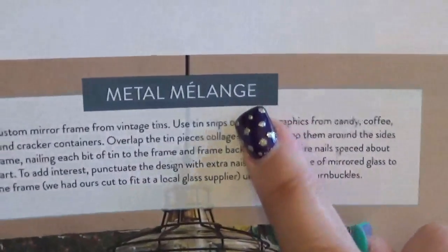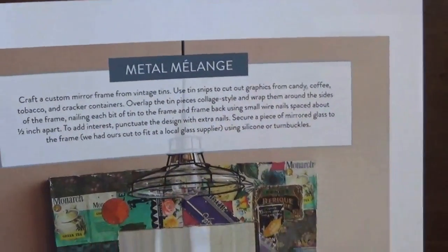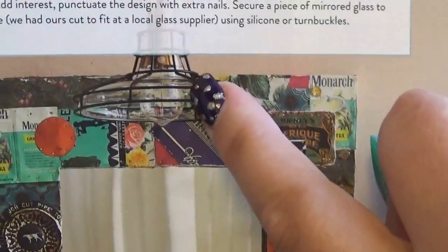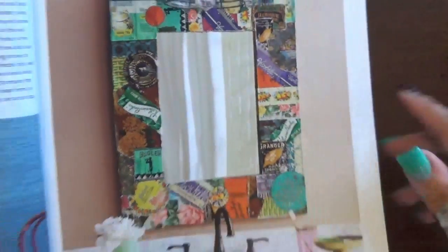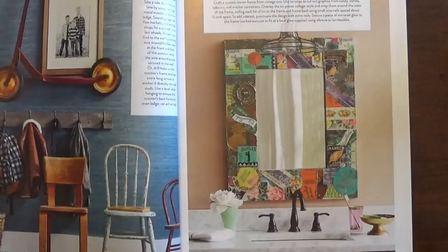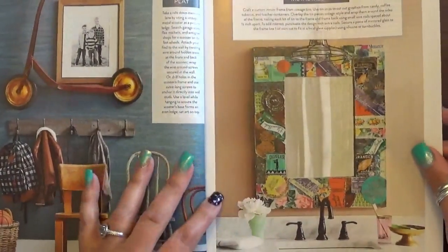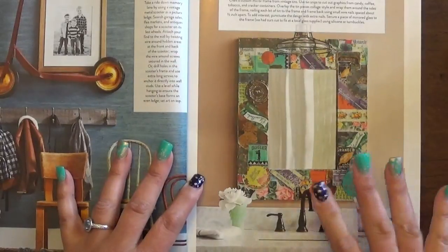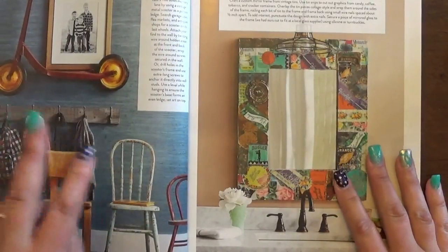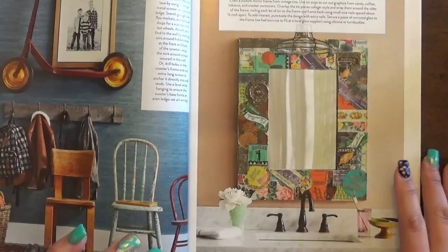This is called a 'metal melange' — someone help me with the pronunciation in the comments because I'm not sure! I love this again — the Edison bulb and the rawness of the wire and the metal. I love doing decoupage and collage — I make and sell collage bits, so if you're interested just comment or email me. I want to do something with our half bath downstairs using this concept, but I'll 'Abby it up' with lilacs, lavender tones and stuff in there.